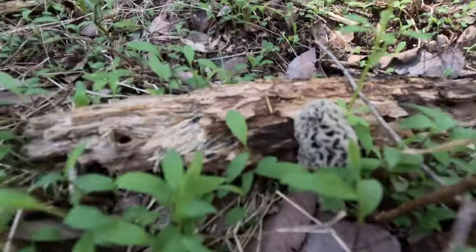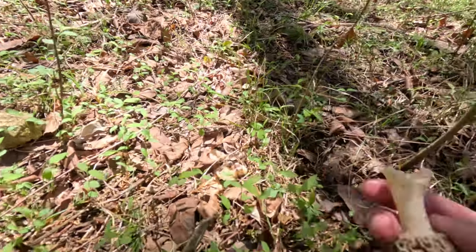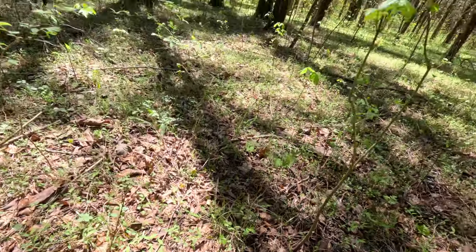This is a good indicator right here — this guy has just started to come up. That tells me this is not quite prime time, and I'm going to be back next week for sure because they're still sprouting. A trick I like to use is I always pinch it off at the bottom, because I've heard that it helps them regrow next year. I don't know if that's true, but I still do it anyway just as a little extra reassurance.